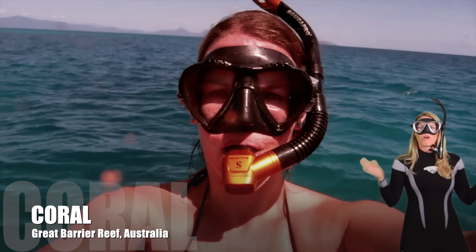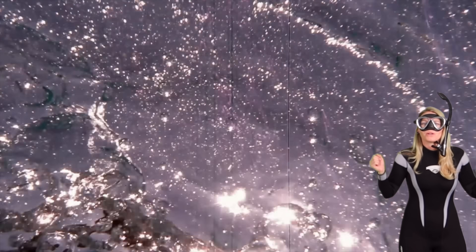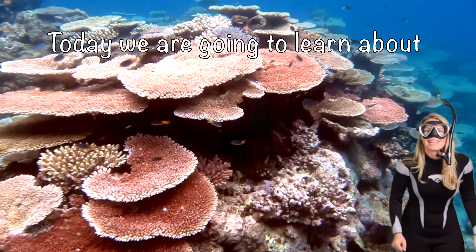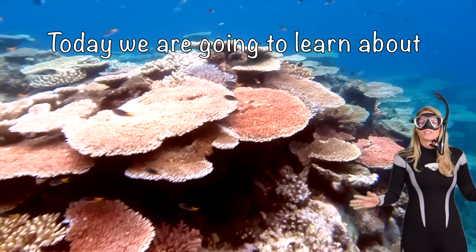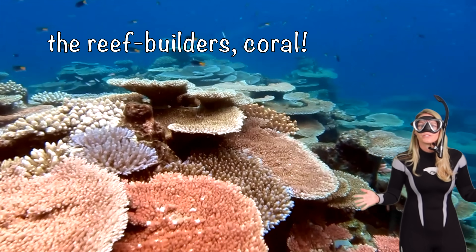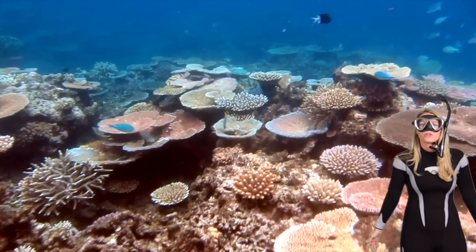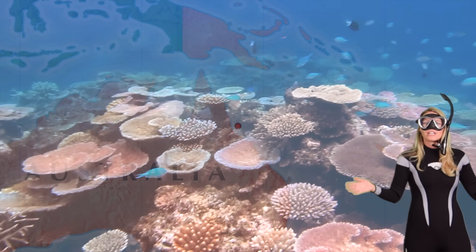Hello, my ocean explorers. Let's dive beneath the waves to explore the wonderful world of the ocean and all of its magnificent creatures. Today we're going to learn about the reef builders — corals. We're setting off on an extraordinary journey to explore the coral on the Great Barrier Reef.